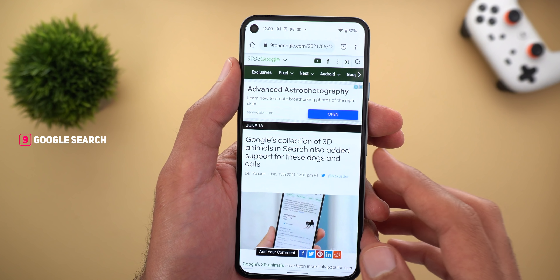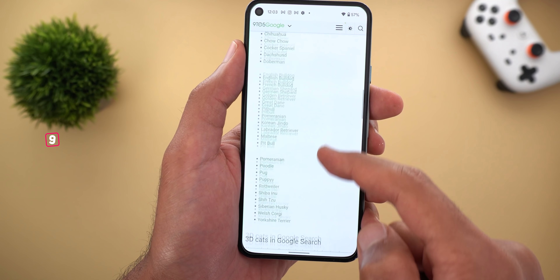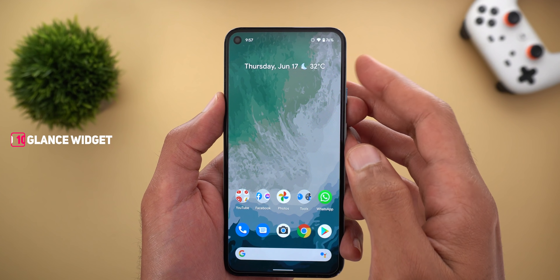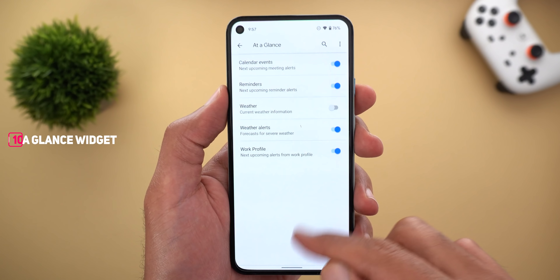Next, Google Search has a bunch of new dogs and cats added to the list of 3D animals — I'll leave the link to the 9to5Google article in the description below. Also, if you are using a Pixel phone, you can now remove the weather information from your At a Glance widget by going to Preferences and turning off the Weather switch. Go back home and the weather information is gone.